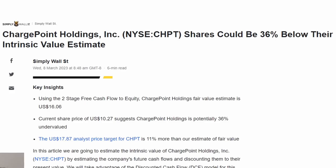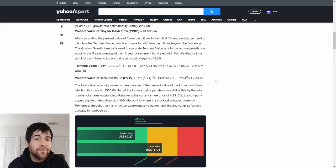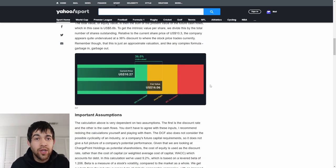Simply Wall Street believes that ChargePoint shares could be 36% below their intrinsic value. There's a lot of math here, but essentially they got the present value of a 10-year cash flow of $955 million. They see fair value at $16, and with our current price of about $10.27, it indicates we're about 36% undervalued according to their analysis.